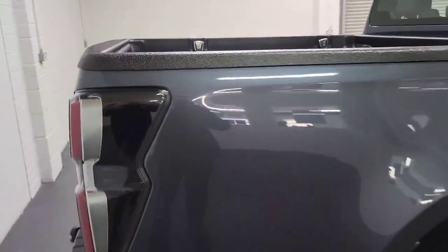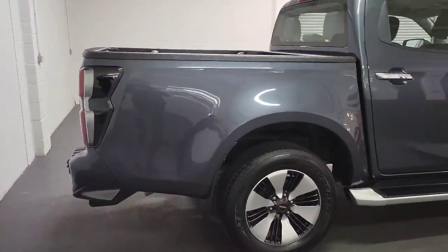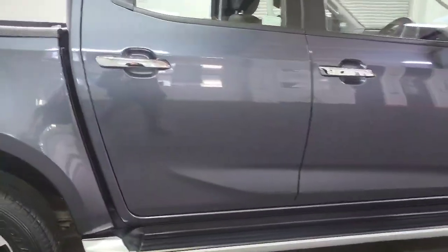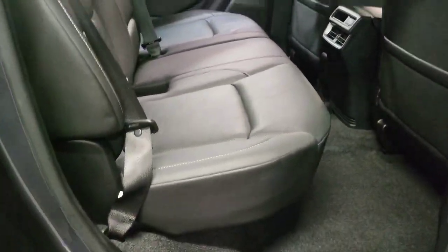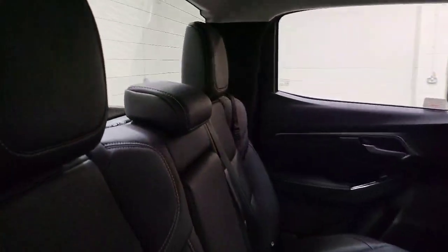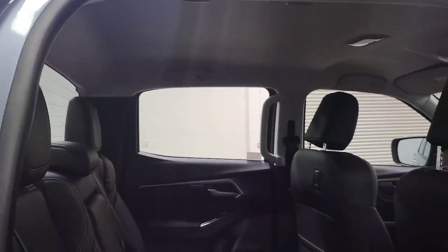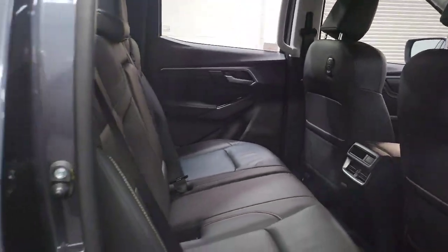Bringing you round to the back and side of the truck — it's in really nice condition, as you'd expect. Lovely chrome handles. Opening up the truck, the back seats are in good condition and haven't really been used too much. You also have the light interior, which just makes it feel a bit bigger inside.